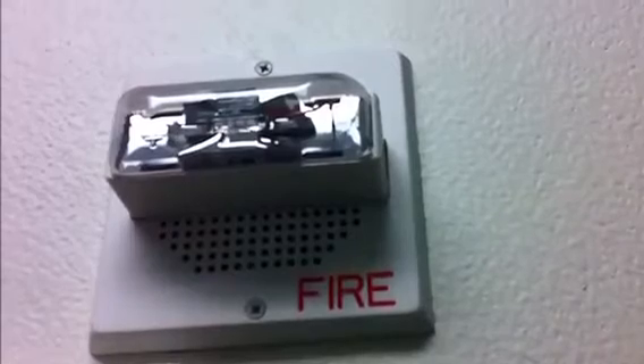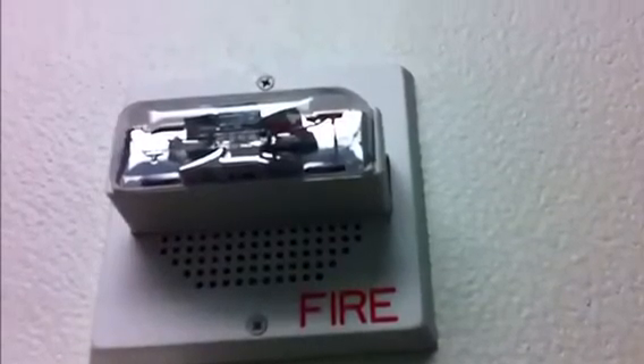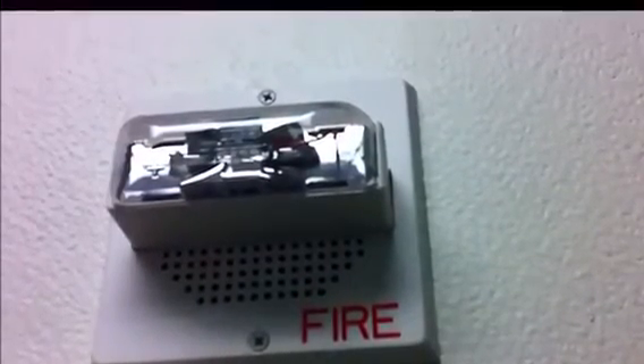This means if you see a fire alarm in a building that's not a hospital that looks like a chime strobe, it is most certainly a speaker strobe.